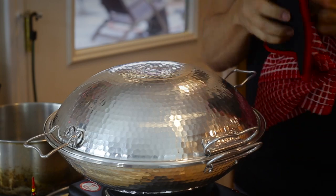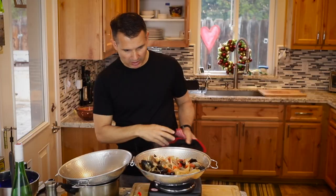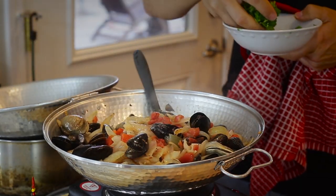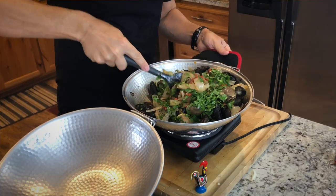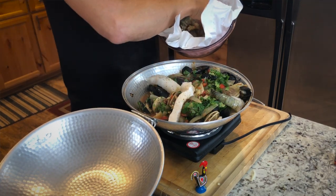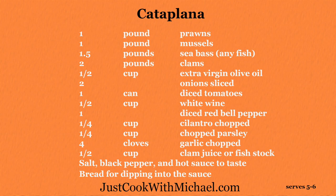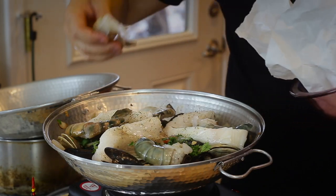The mussels and clams have been cooking for about five minutes. I'll open that up — it's already smelling so good. Now I'm going to put in the cilantro and my fresh parsley. Now I have my shrimp and sea bass to put in there — it's been seasoned. I'm telling you, this is one of those dishes — I'm like Homer Simpson right now, I'm just drooling. Can't wait to dig in.